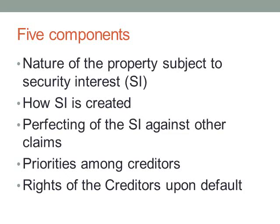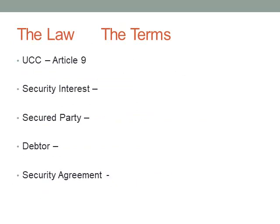Perfecting the security interest involves steps to protect it from others who may come in and try to make a claim against the collateral. There's also the concept of priorities — who gets first access to the property among multiple creditors. All the laws regarding secured transactions are found in Article 9 of the Uniform Commercial Code.